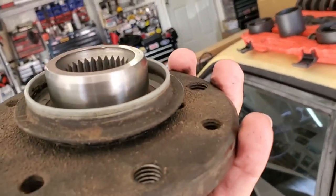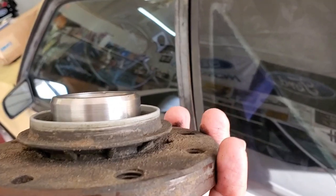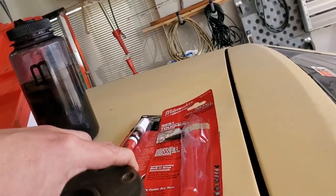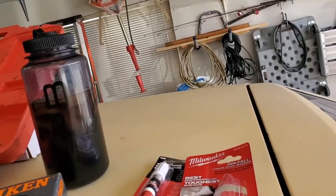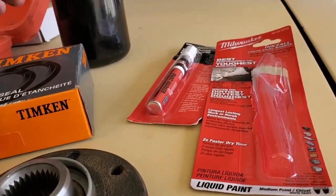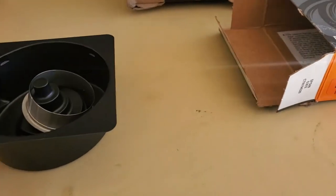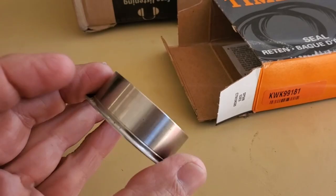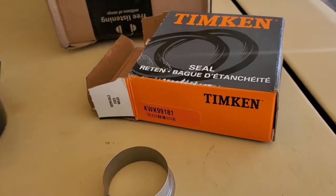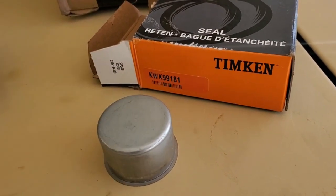We got this thing cleaned up with some Scotch-Brite. Looks pretty good overall. There is a mark there but you can't feel it with your fingernails, so I'm going to roll with it. Just in case, I did buy a speedy sleeve for it, but I'm not going to use it because I don't need to. Basically you just put a very small sleeve over the flange journal and pound it on — it's kind of a press fit. It comes with a tool to put it on. The part number is KWK99181. You slide it over the end of the companion flange where the seal mates with the flange itself and use the tool to pound it on.